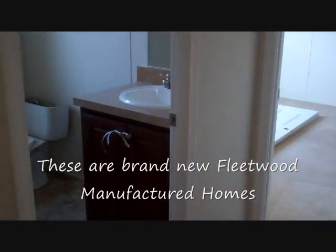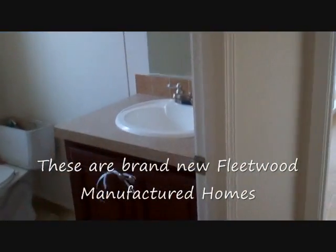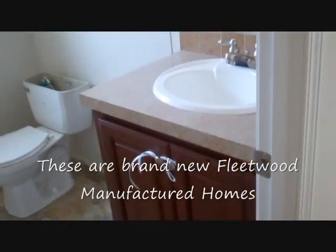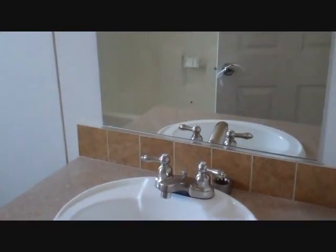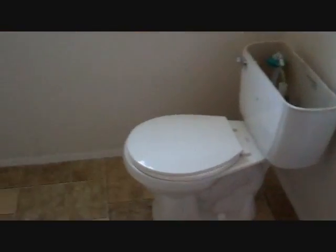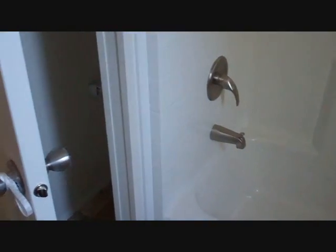As we go down around the corner, we come into the full bath that is in this property. As you can see, this is a brand new home — in fact, we haven't even finished getting it ready for showing — but it has a full bath, a great tub set up, and a full tub-shower set up, with towel racks behind the door.